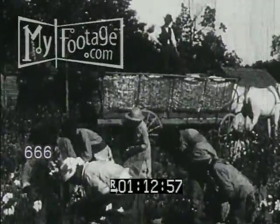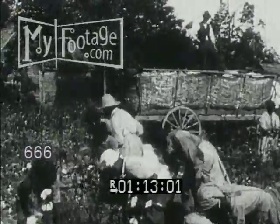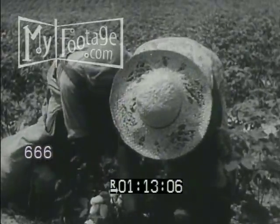Cotton picking starts in midsummer and continues into January. Most of the work is done by men and women who sing, laugh, and joke as they work together. An expert picker can pick about a hundred and fifty pounds a day.